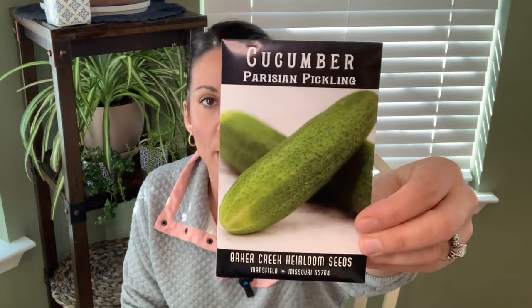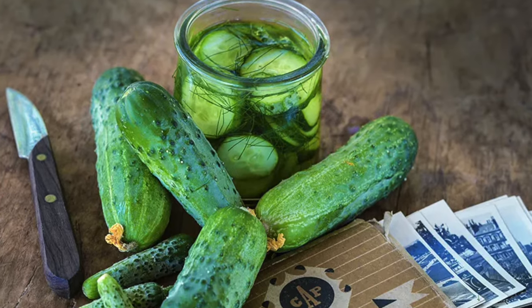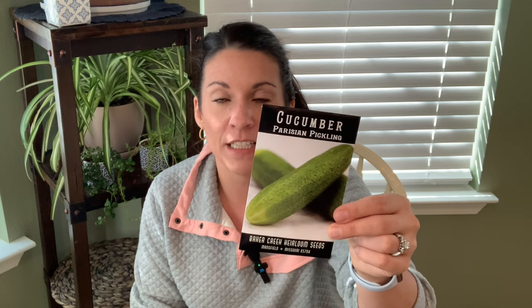Okay, this is in no particular order. First thing I'm picking up is a Parisian pickling cucumber. I've heard they're tender and great for pickling — they make great tiny sweet pickles, the old French gherkin or cornichon style. These are a small variety you can take off really little and pickle up. I've never tried a Parisian pickling cucumber; Boston pickling is usually what I grow, and I believe I ordered some of those in this order as well.